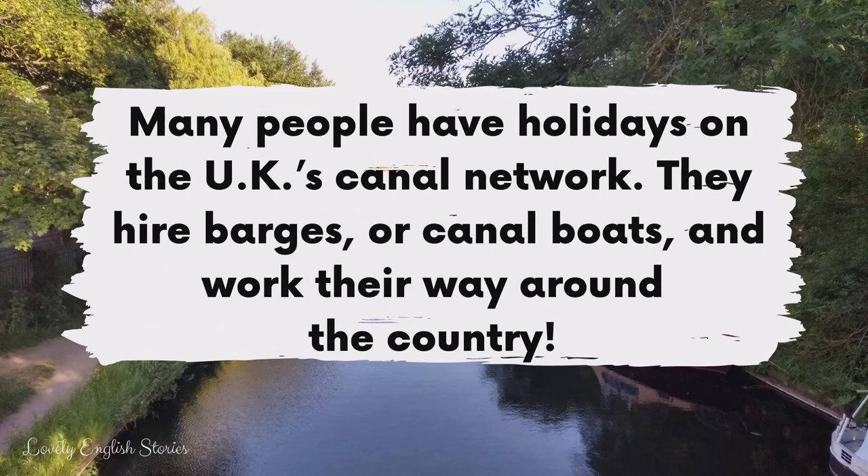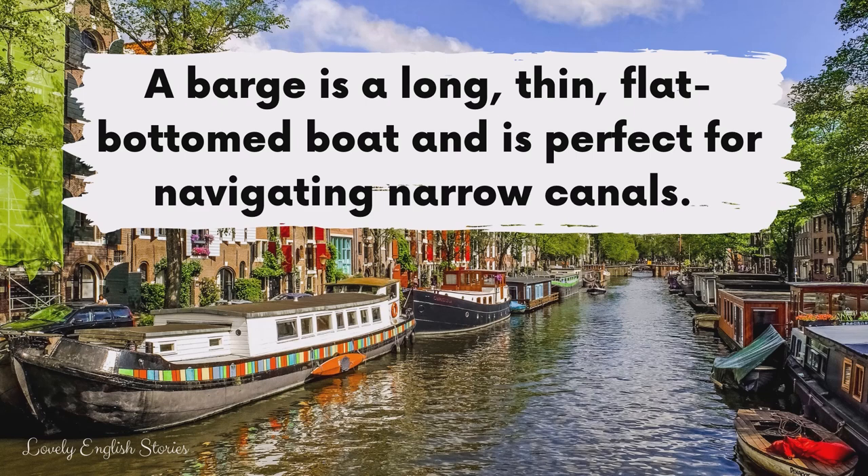Many people have holidays on the UK's canal network. They hire barges or canal boats and work their way around the country. A barge is a long, thin, flat-bottomed boat and is perfect for navigating narrow canals.